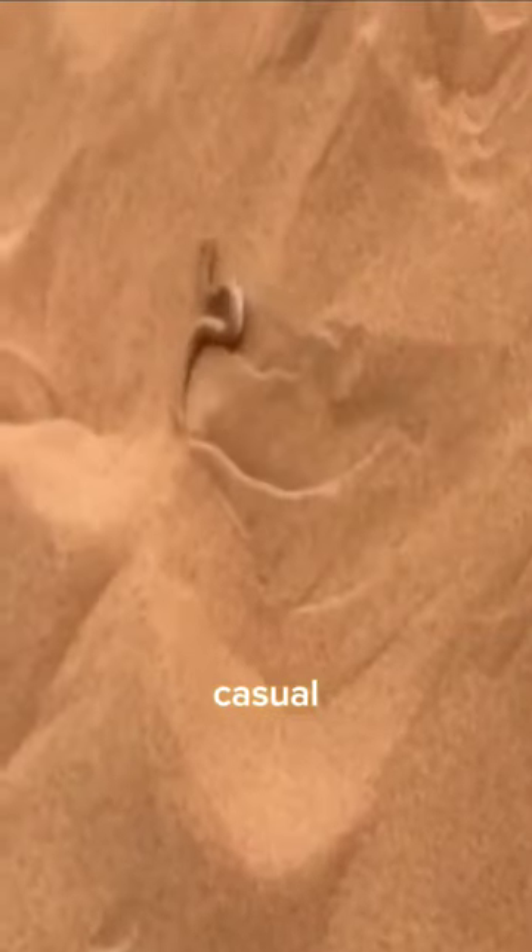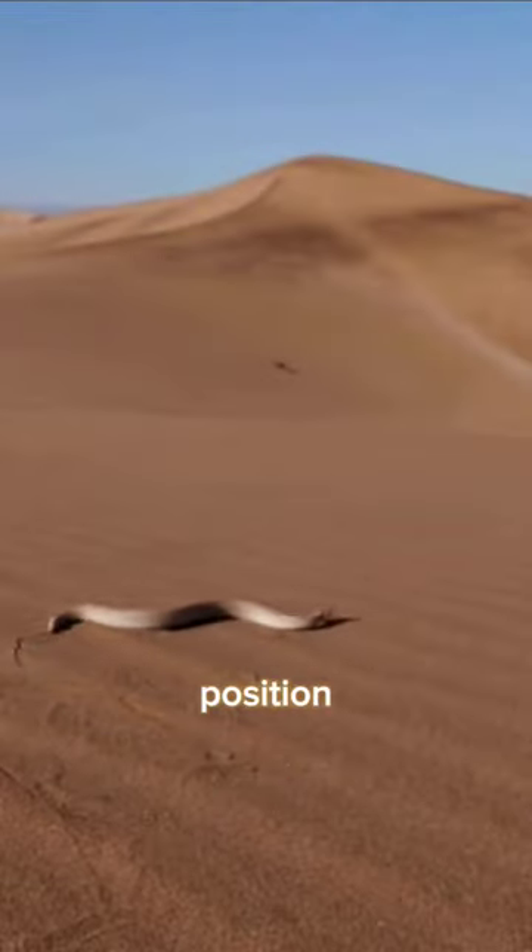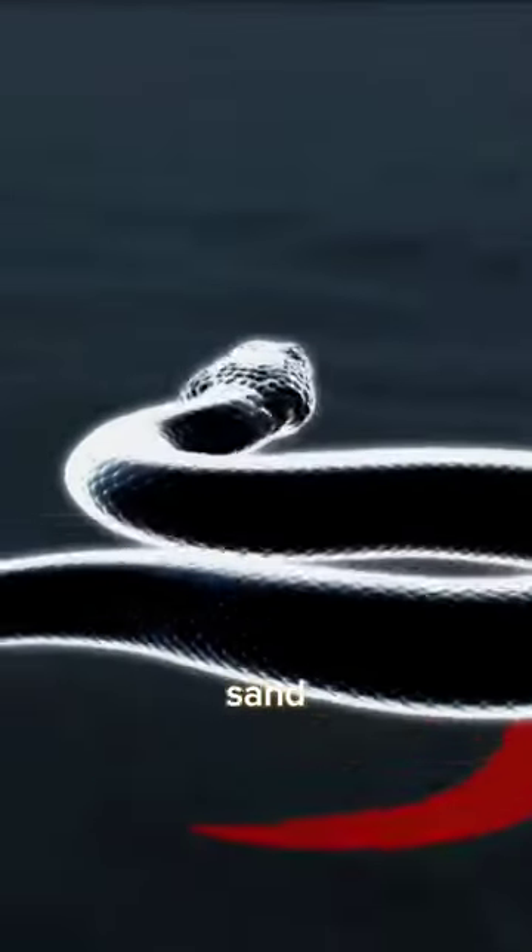Its slithering style is a little unusual, and this sideway style gives it its name. Because of this ability, it is the fastest moving snake in the world. This method is not only effective in speed, but this position also prevents it from slipping on falling sand.